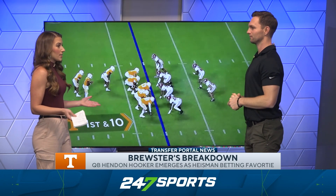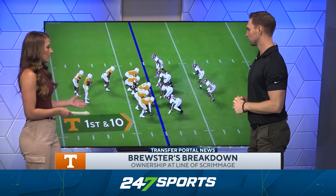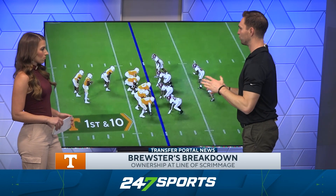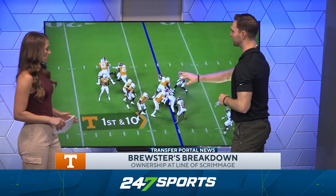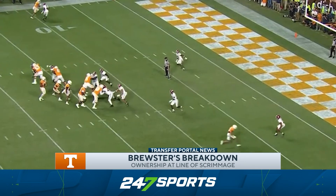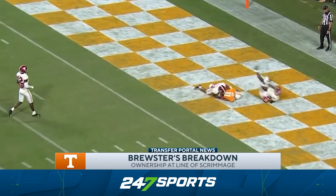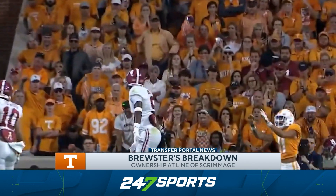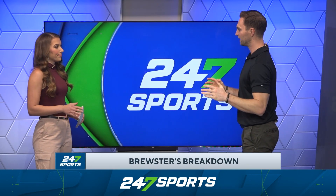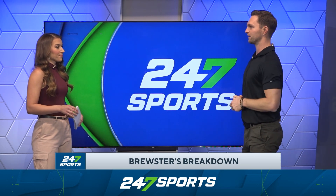Those deep balls to Jalen Hyatt — Hooker wasn't hitting those last year against Georgia, so that's a major area of improvement. And as we see against Alabama, there's also improvement in his post-snap reads. The word I keep coming back to is ownership — what he's seeing pre-snap and post-snap. It starts as a light box, then a safety comes down late making it a heavy box. You don't want to run the ball into that, so he throws it behind the safety into the vacated area. That's what Hendon Hooker has been doing so well: seeing secondary rotations, post-snap blitzes, all of it simultaneously, running the offense like a well-oiled machine.